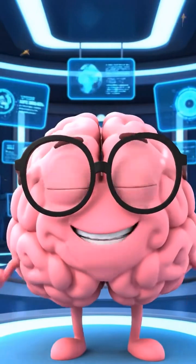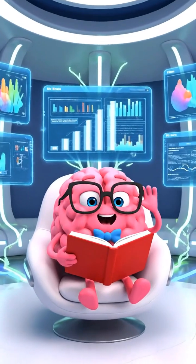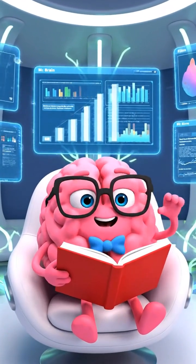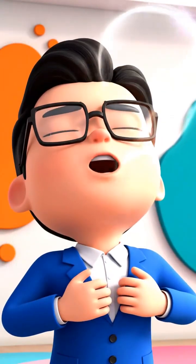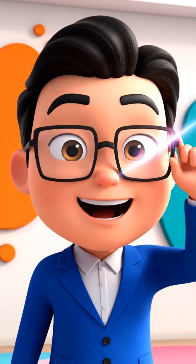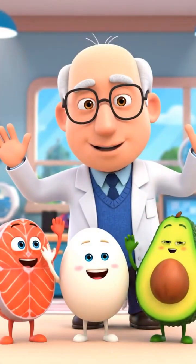Mr. Brain is now completely safe and ready to learn. The room is upgraded. The brain has been activated. Mr. Brain feels so quick, focused, and smarter than ever. Thank you, Super Brain Squad!